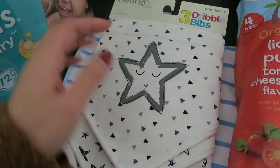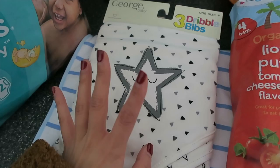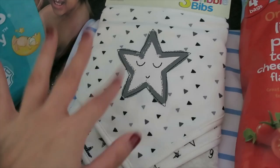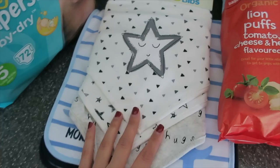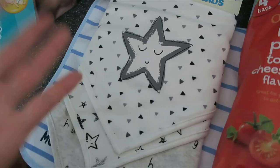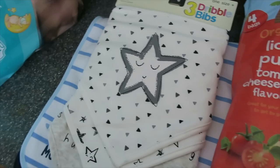I got these bibs for Aiden because he's dribbling a lot, especially when he goes to nursery. I don't spend too much on bibs because they just get dirty so easily and no amount of washing can get the stains out. I'd rather buy inexpensive ones and replace them frequently. That's what I've learned as a mummy ever since having Aiden. I used to buy the nicer ones at double the price, but they'd just get so dirty and the stains look gross, and you end up having to replace them anyway.